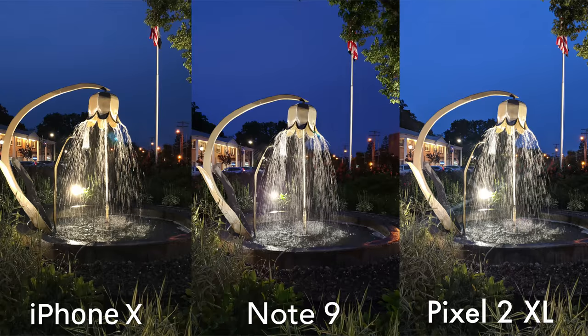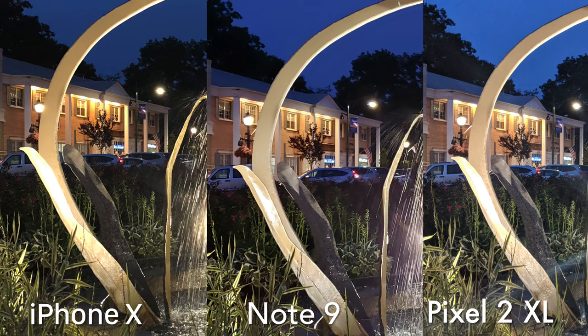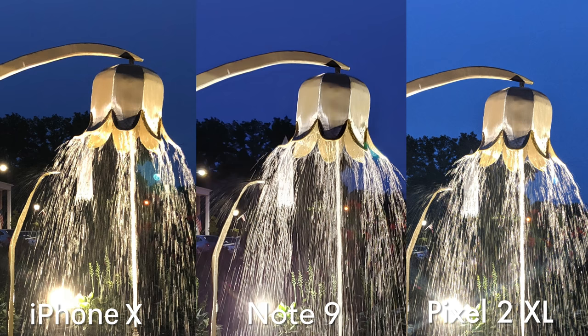Let's get into some outdoor low-light photos. Here's a more landscape shot of this flower fountain. It looks like the low-light photos of the iPhone X are gonna be warmer in color temperature compared to the other two. But the Note 9 does a great job at exposing certain areas. I'm also noticing that the Note 9 does the best in terms of green because the Note 9 just softens up those areas.